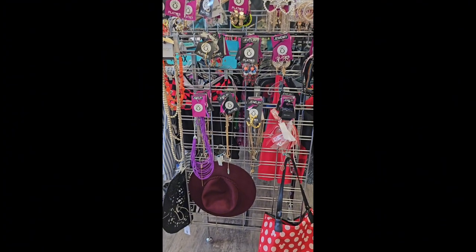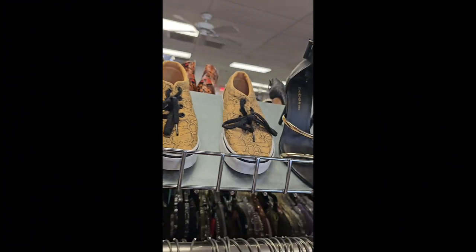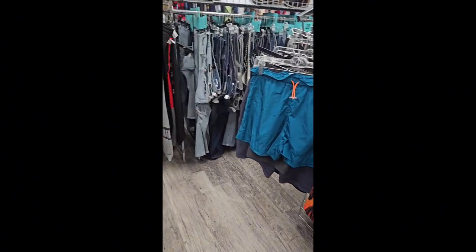From what I've seen, everything was marked pretty reasonable and it doesn't give you a thrift store kind of feel. It feels like you're going into maybe a Rainbow or Marshall's or one of those types of stores. They also have a section just for jewelry and accessories to spice up your outfit.